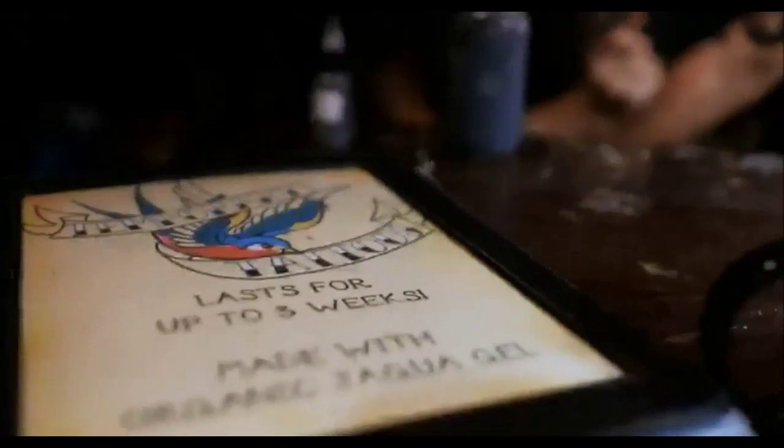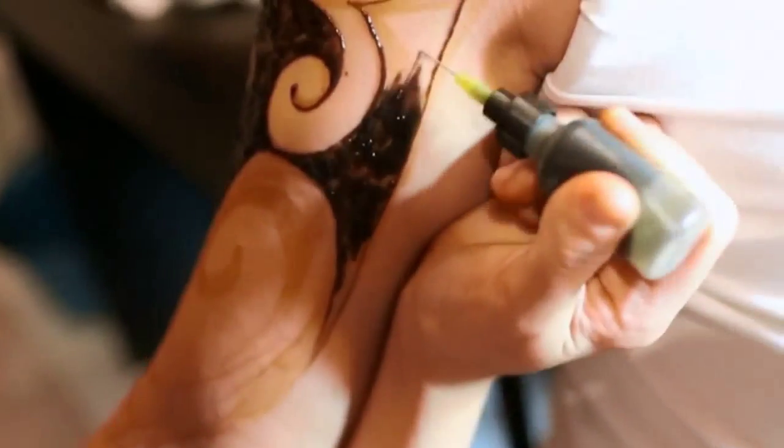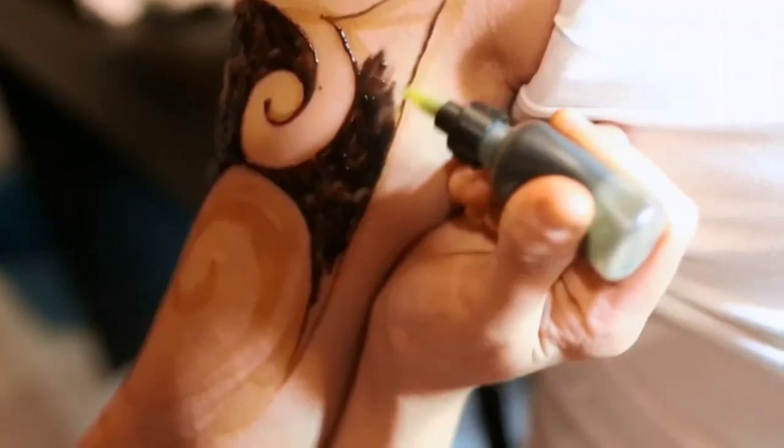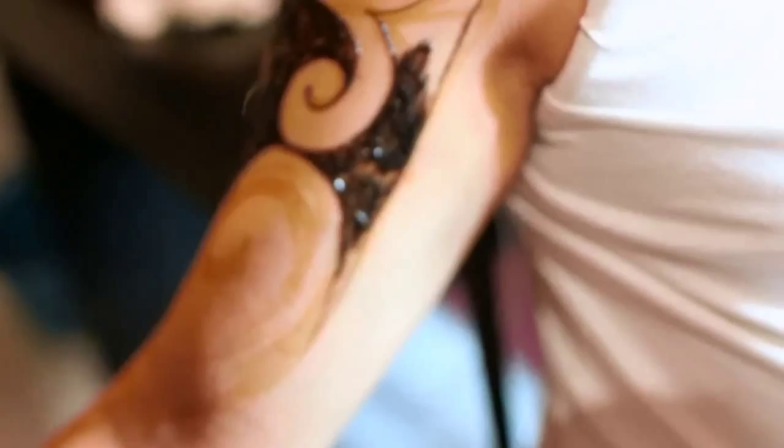An allergic reaction to jaguar will appear as a dense rash of hard red bumps and may look similar to the allergic reactions caused by PPD or black henna. Unlike PPD or black henna, an allergic reaction to jaguar will not create a lasting scar.